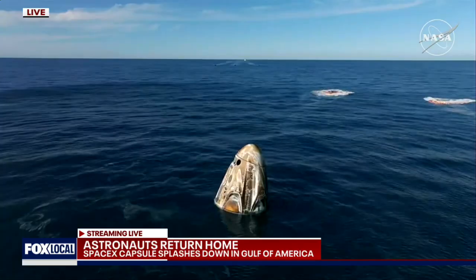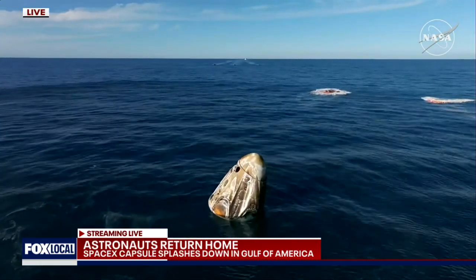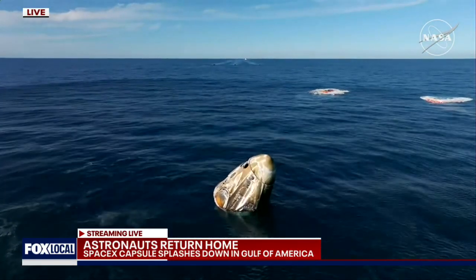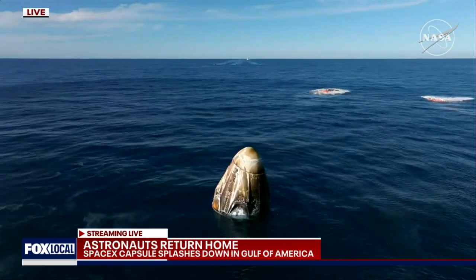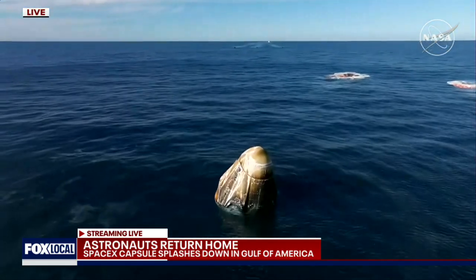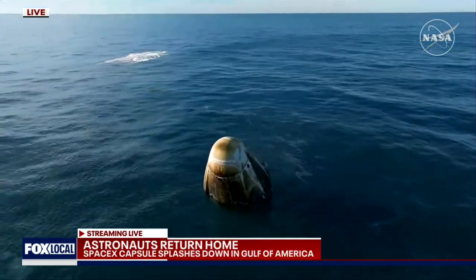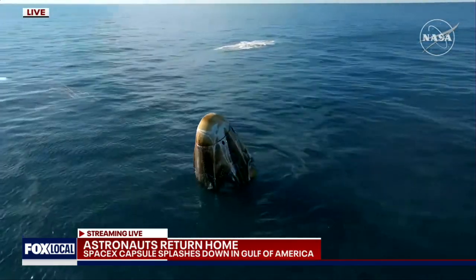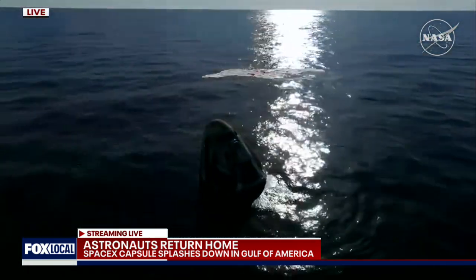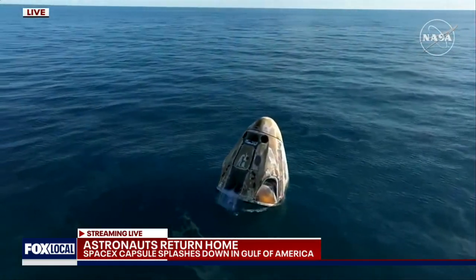It is an amazing one to ride. I see a capsule full of grins ear to ear. We have visual confirmation of splashdown. Dragon Freedom has returned home, and NASA astronauts' system safety verifications are in progress. We'll report back when recovery personnel are en route.